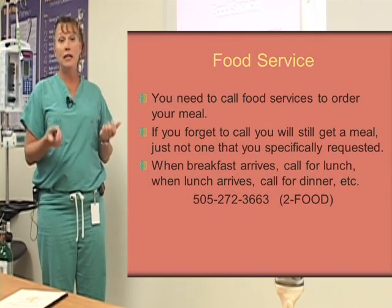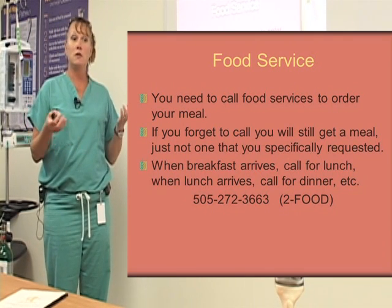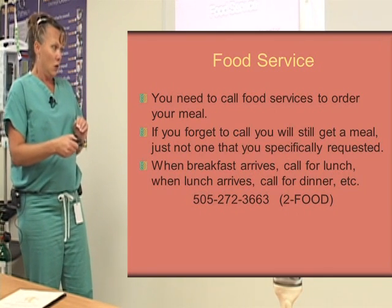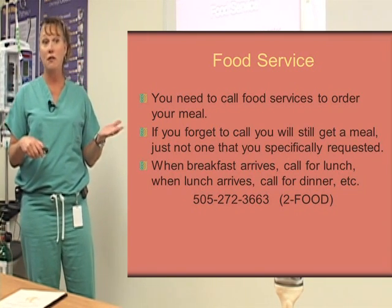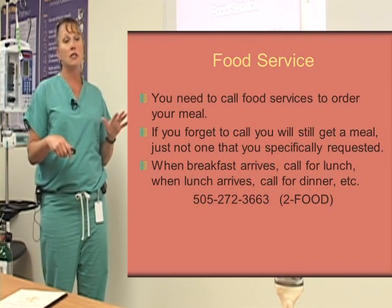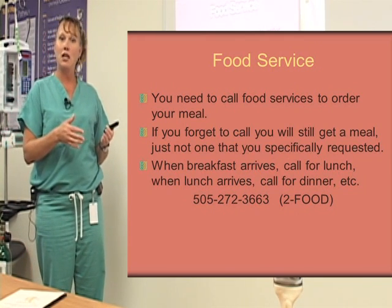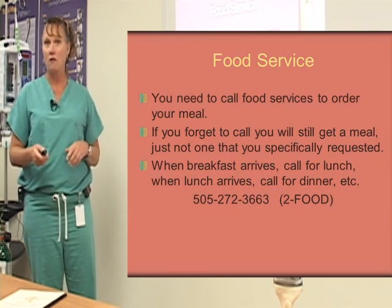You will need to call food service to order your meals. That doesn't mean if you forget to call we won't feed you — it just means you might get whatever the hospital is serving that day, like meatloaf Thursday. So we do have a menu given to you when you first come up to 3 South. When breakfast arrives, call for lunch; when lunch arrives, call for dinner; when dinner arrives, call for breakfast. The number from all the rooms is to food. The nurses and techs on this floor are wonderful and will help remind you of all this — and there will not be a test on any of this at the end of class.